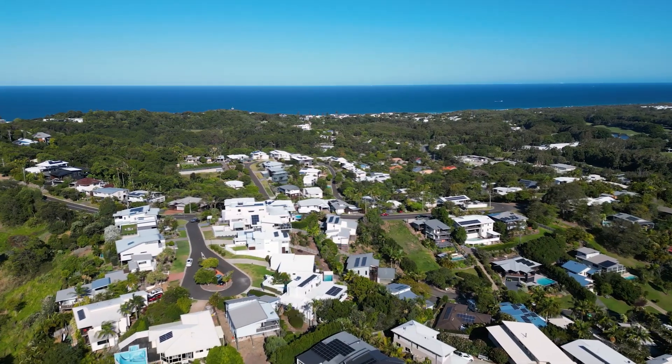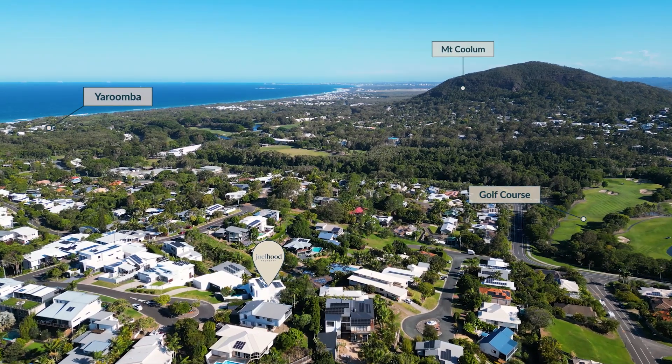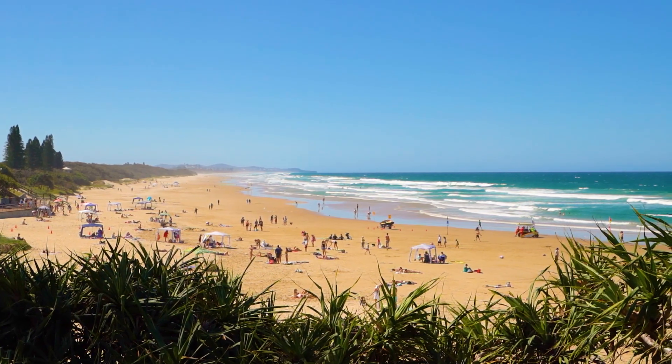The 260-degree views give you the perfect blend of ocean and hinterland. You're resting high to take in the ocean breezes, and as the home cantilevers out it is also extremely private, which is a difficult combination to find in this area.